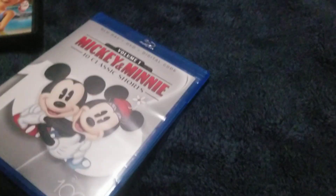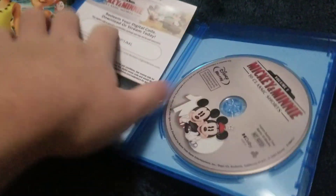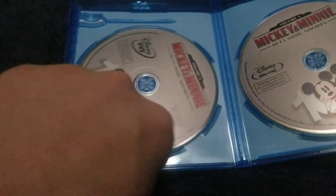Take it out and let's see what's inside. You got another pin — there's Mickey and Minnie in there. Let's take it out. There's a disc code in it, disc 1 and disc 2.